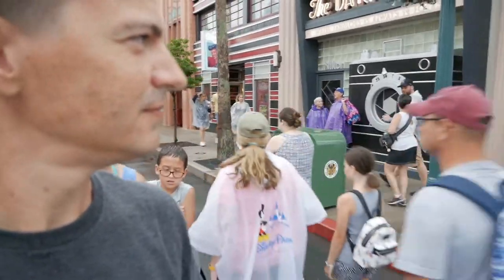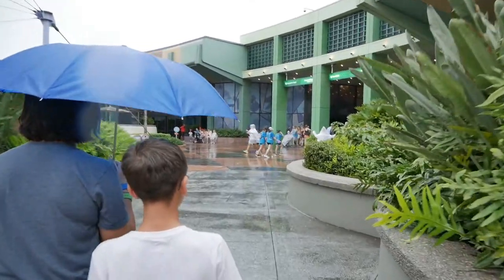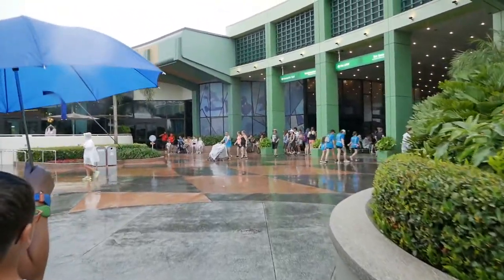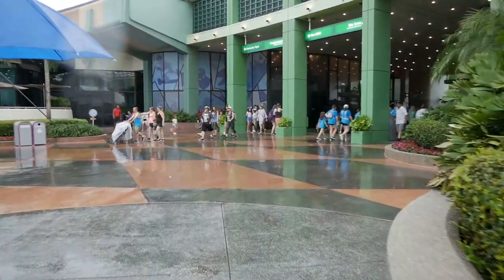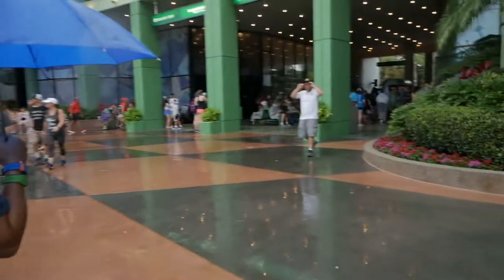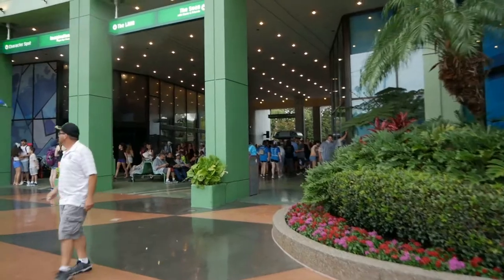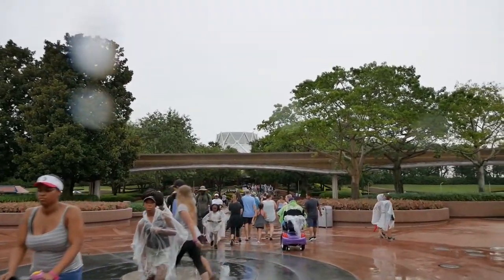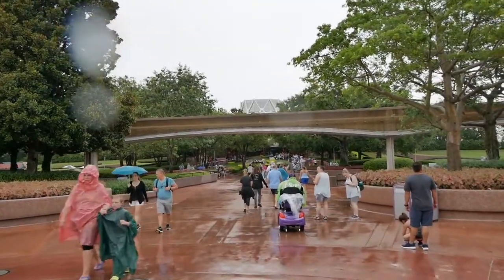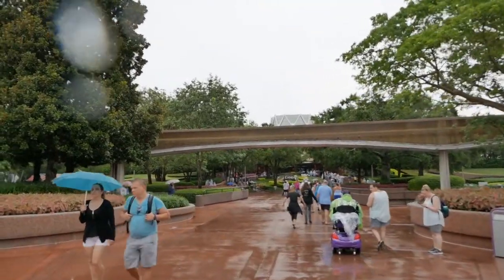And now we're at Epcot, just walking around in the rain. We're gonna go get some snacks — we're gonna come up to The Land, go to Sunshine Seasons. They have a really good bakery so we're gonna see what we can find in there.